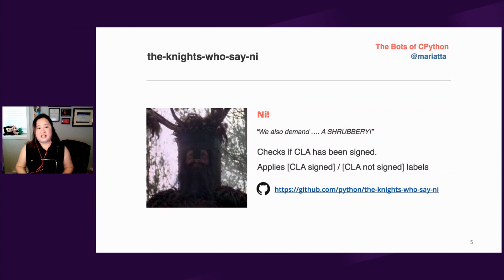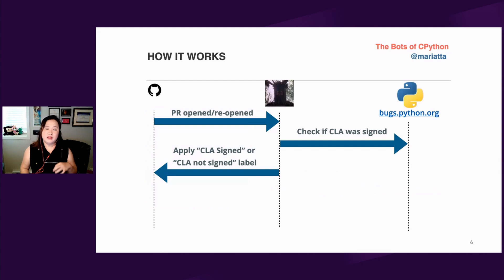The first bot we ever created is called the Knights Who Say Ni. It was created because we needed a way to check whether the contributor has signed the Contributor License Agreement, the CLA. It would receive the webhook events — the pull request open and reopen events — figure out who contributed to this PR, and then go and check in the database whether this person has signed the CLA. Based on the result, the bot would then apply the label to the PR.